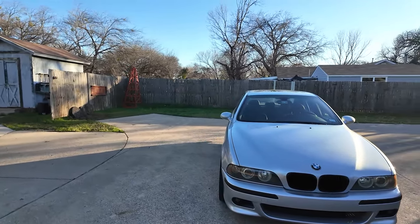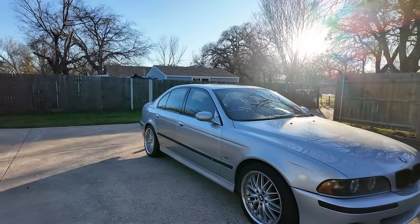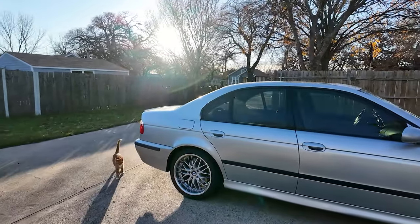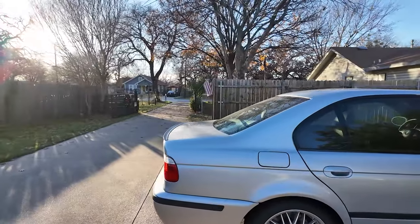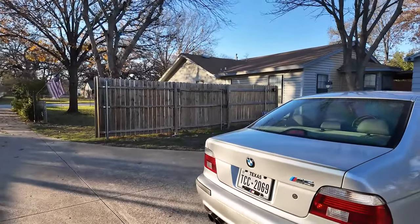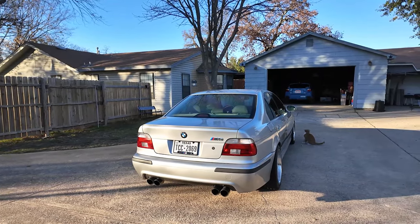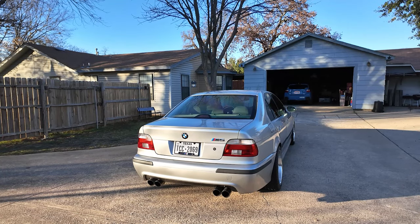Let's do a quick walk around of the car. It's not a perfect car by any stretch — it's more of a daily driver condition at this point. I don't daily it because of the issues it currently has, but I do try to take it out a couple of times a week. I enjoy driving this car a lot.